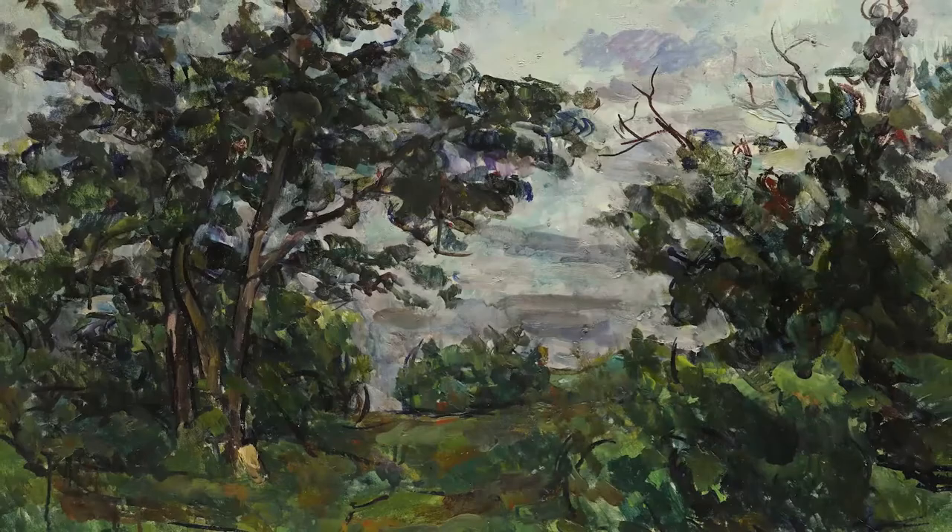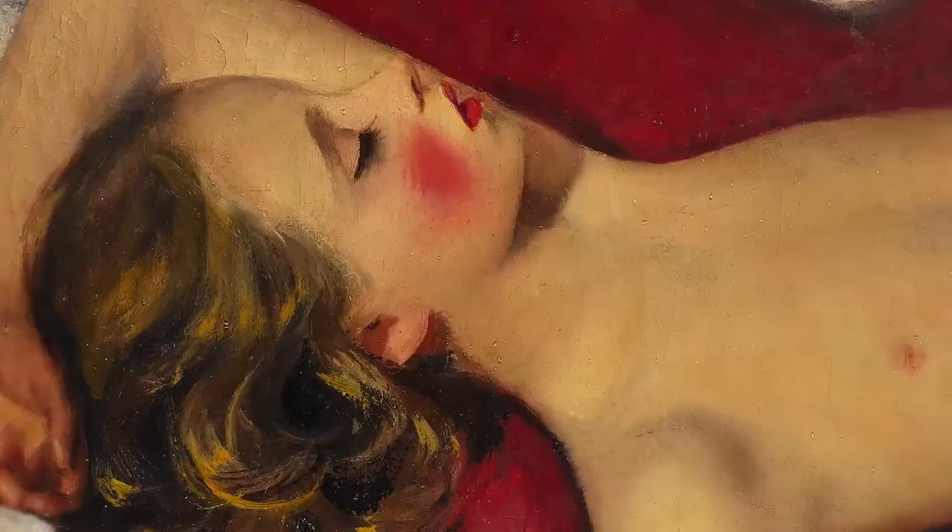These 18 lots from the collection of Boris Bakhmitev bring together some of the greatest names from one of the most fascinating periods in Russian art history.